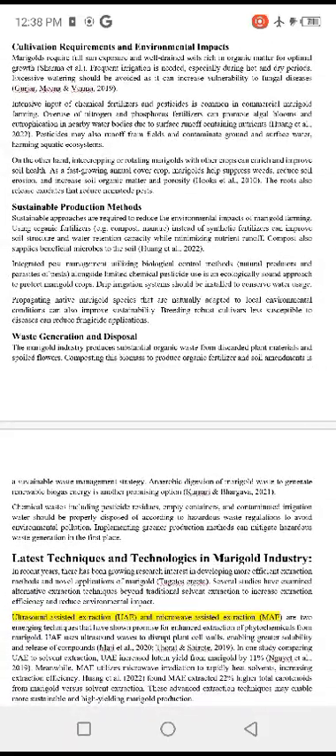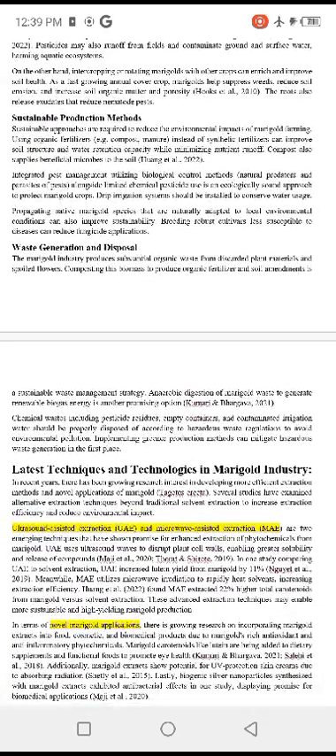Sustainable approaches are required to reduce the environmental impact of marigold farming. Using organic fertilizer instead of synthetic fertilizer can improve soil structure and water retention capacity while minimizing nutrient runoff. Compost also supplies beneficial microbes to the soil.